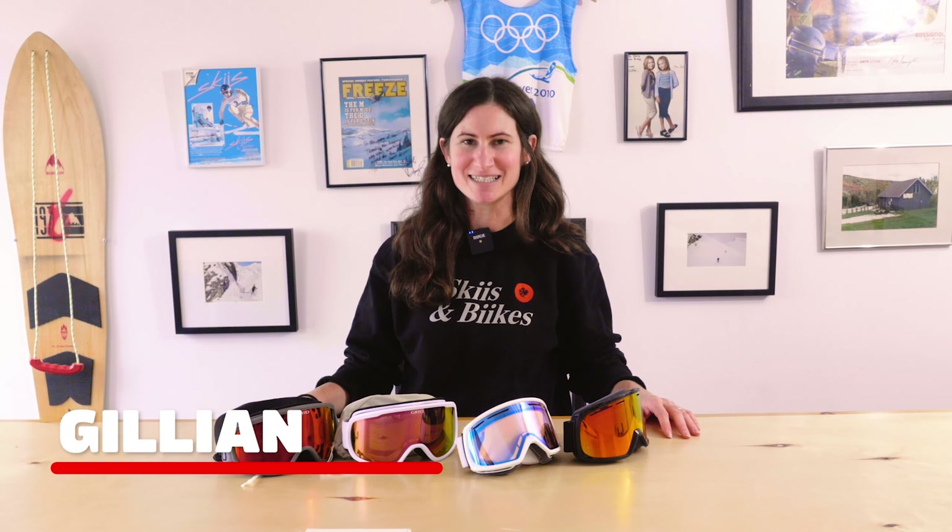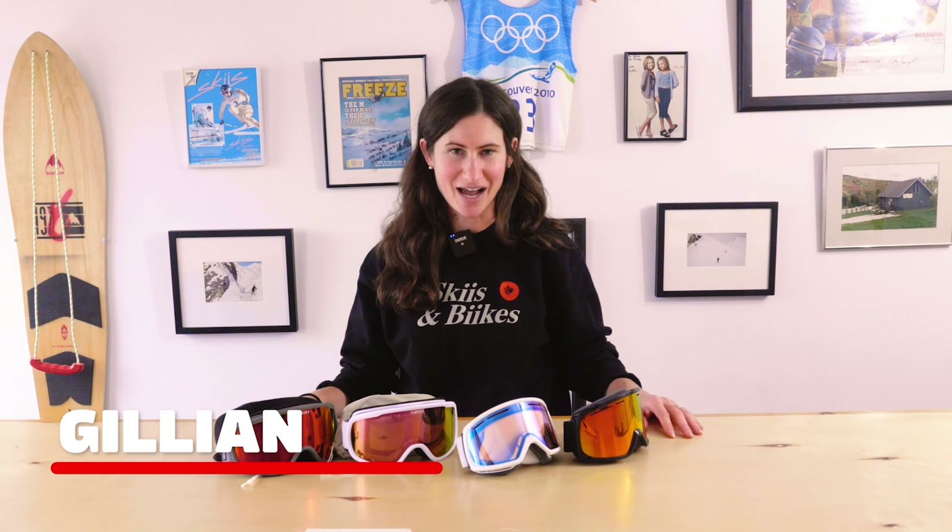Hi everyone, it's Jillian here from Skis and Bikes. Today I'm going to take you through a guide on how to choose goggles. We're going to start at the least expensive options and take you all the way to the more premium goggles, and I'll take you through some of the features and what to look for in each category. If you're a beginner skier, a teen, or just trying to get out on the hill without spending too much, I've got some great options for you.